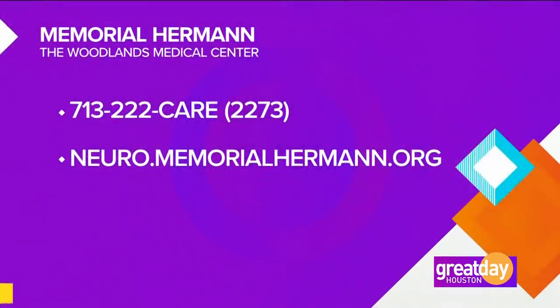For more information or to book an appointment with Memorial Hermann the Woodlands Medical Center, call 713-222-CARE — that's 713-222-2273 — or visit neuro.memorialhermann.org.